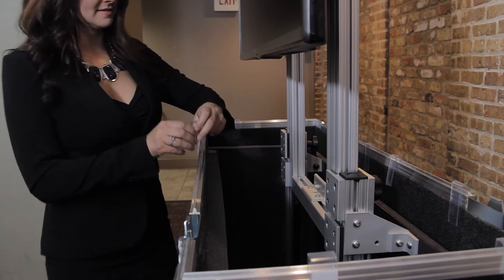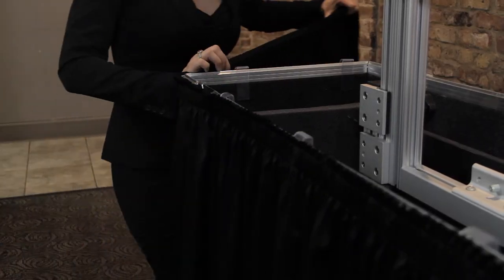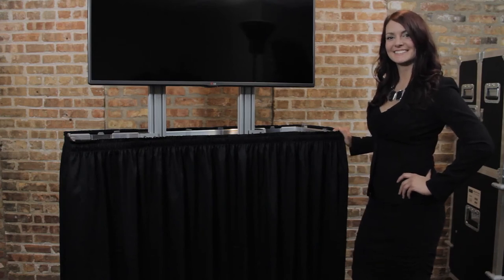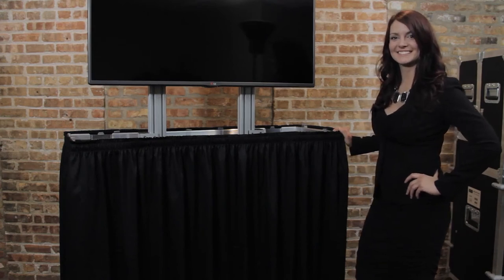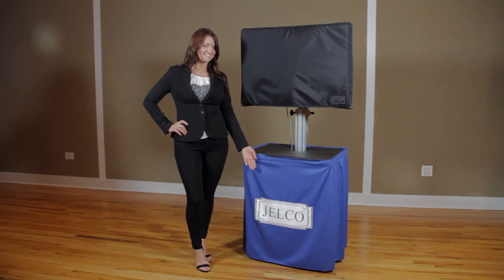Jelco also offers a full line of drape kits to quickly dress up your Easy Lift, Roto Lift, and interactive touch table cases. The drape kit fits snugly around your case and can be hung in seconds. Personalize your drape kit with branded colors and company logos.